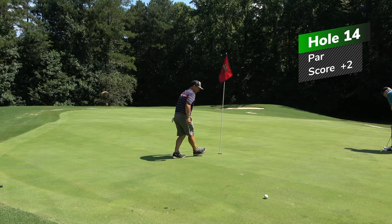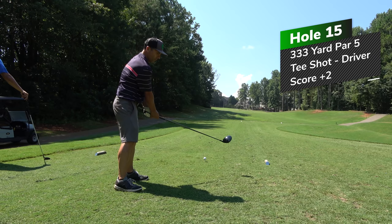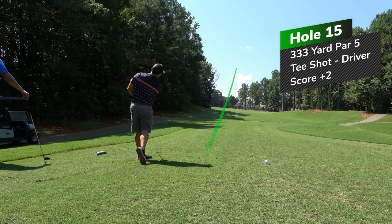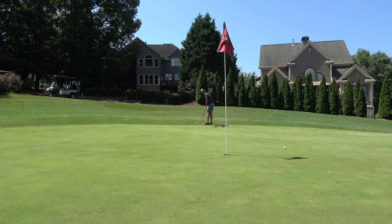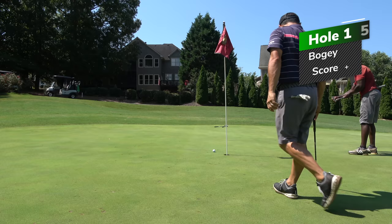Moving on to the 15th hole — a 333-yard par four. I feel good about the driver, although it's tight. It's playing uphill so it plays a bit longer. Hit a really good swing, bullet right up the left center of the fairway. Have a 60-degree wedge on an uphill stance, so I really gouged down into it. Didn't hit a great shot — missed the green way over here. This is a big downhill swinging green with a ridge that just takes the ball and sends it downhill far away. I missed the comebacker and tapped in for bogey. From the middle of the fairway with the 60-degree wedge to a friendly pin, you would think you could do better.